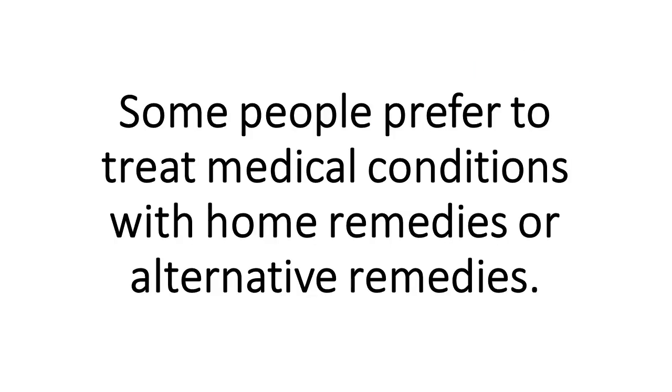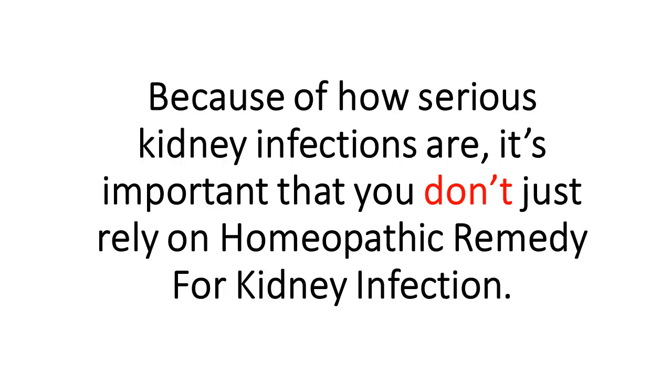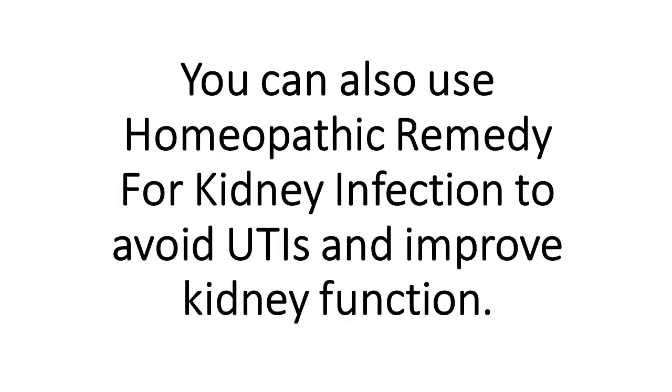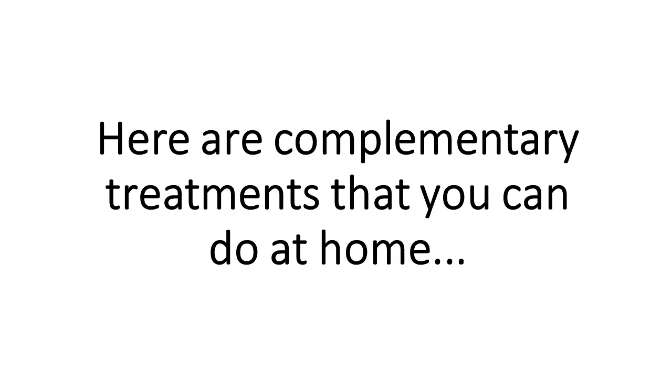Some people prefer to treat medical conditions with home remedies or alternative remedies. Because of how serious kidney infections are, it's important that you don't just rely on homeopathic remedy for kidney infection. Instead, you should take the prescription antibiotics the doctor gives you and use home remedies to help ease symptoms or pain. You can also use homeopathic remedy for kidney infection to avoid UTIs and improve kidney function. Here are complementary treatments that you can do at home.